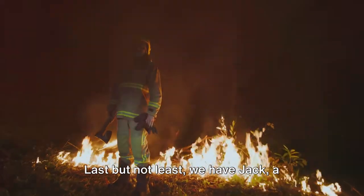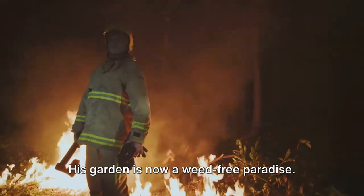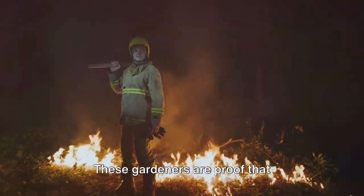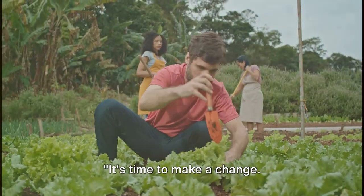Last but not least, we have Jack, a retired firefighter who took flame weeding to a whole new level. His garden is now a weed-free paradise. These are just a few examples of countless success stories out there. These gardeners are proof that eco-friendly weed control works. It's time to make a change — let's take a stand against weeds without resorting to harmful chemicals.